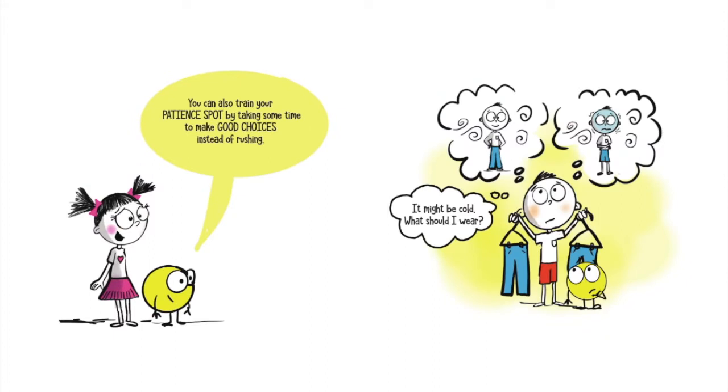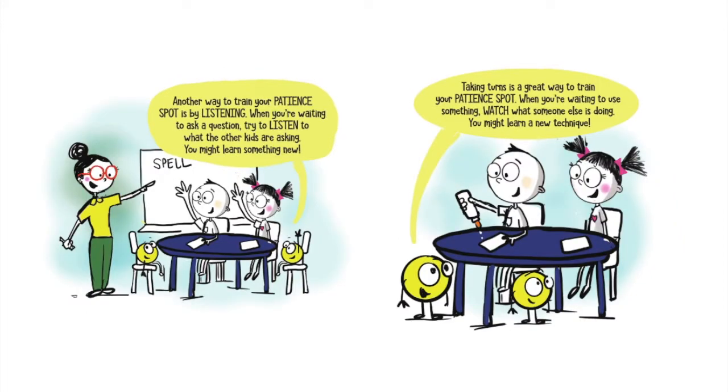You can also train your patience spot by taking some time to make good choices instead of rushing. It might be cold — what should I wear? Another way to train your patience spot is by listening. When you're waiting to ask a question, try to listen to what the other kids are asking. You might learn something new. Taking turns is a great way to train your patience spot. When you're waiting to use something, watch what someone else is doing. You might learn a new technique.